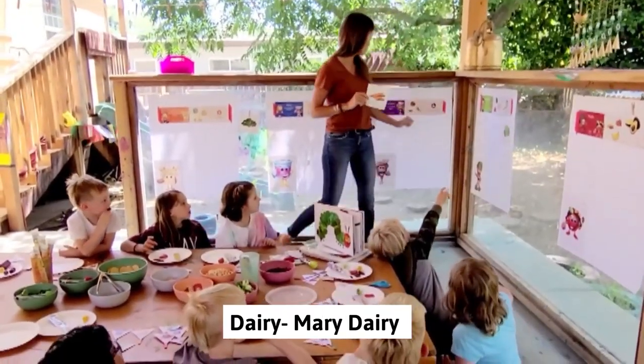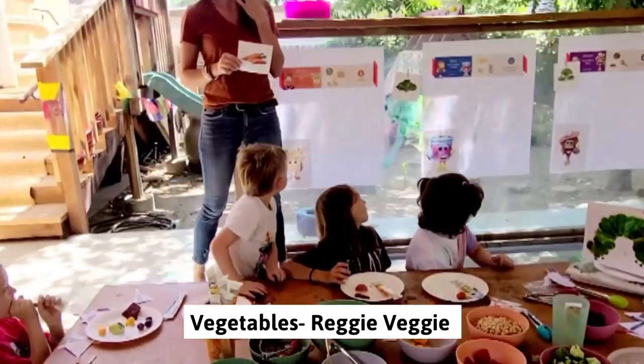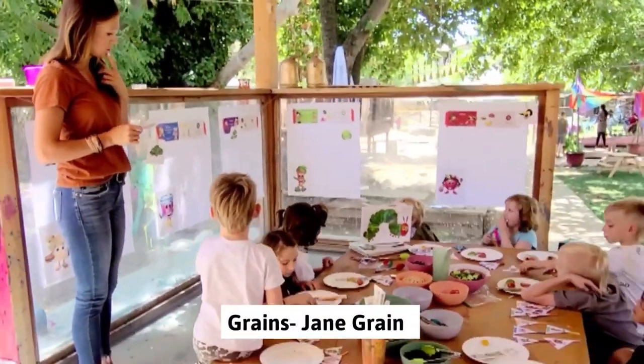After we categorized the food, we dove into how to create a healthy plate. The USDA's MyPlate icon is the perfect visual representation of how much food you need in each particular food group and how much food students should aim to include on their plate for each meal. My students really loved this activity, and the Dairy Council of California has done such a great job at including characters for each food group. For dairy, it's Mary Dairy; for vegetables, it's Reggie Veggie; fruits is Farrah Fruit; grains is Jane Grain; and protein is Dean Protein.